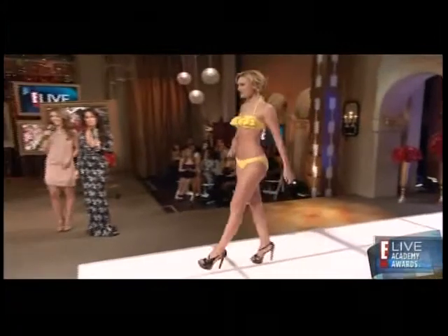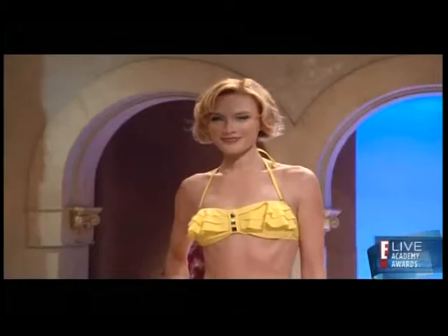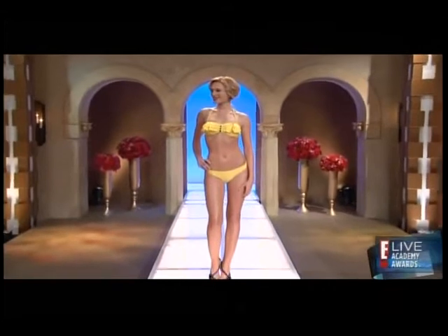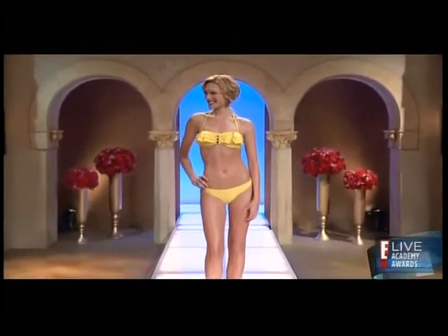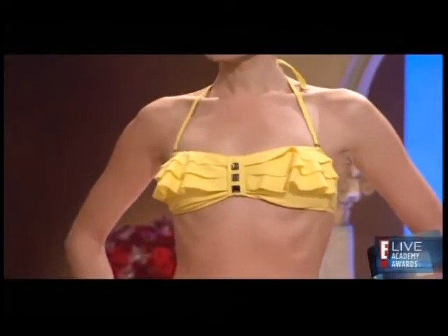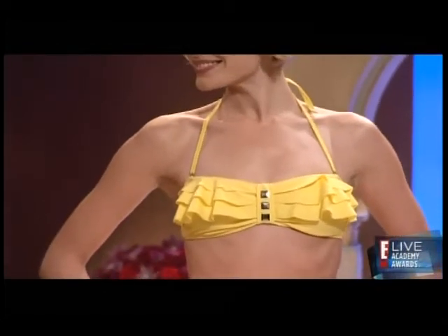Bongo is featuring a lot of bandeau styles for swim this season. They have them in strapless styles as well as a halter for extra support. It's removable too, so if you don't want those tan lines, you could just take it off. Super cute. Love the ruffles as well.